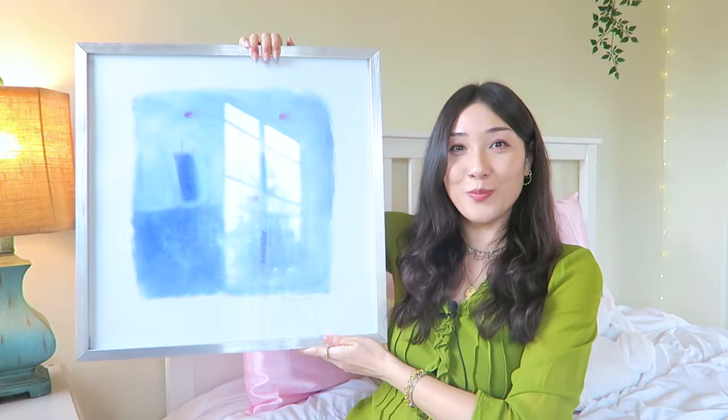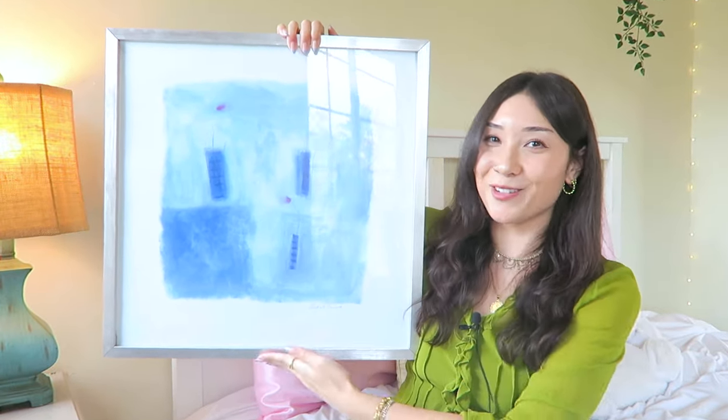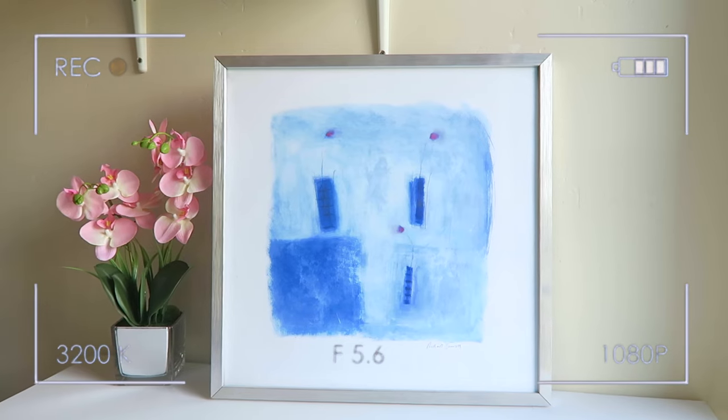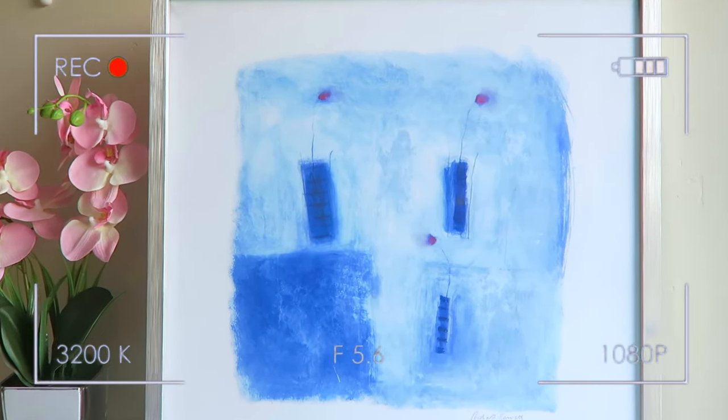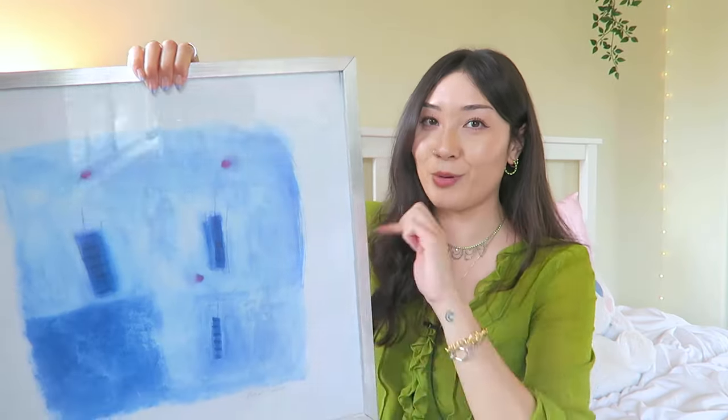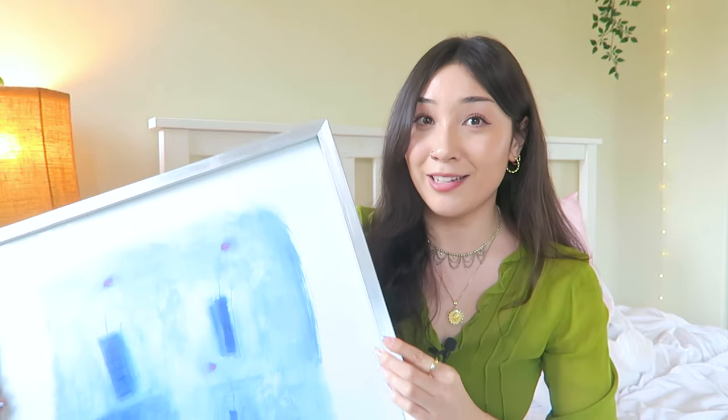While thrifting I was also looking through paintings and artwork, and on this particular day the thrift gods blessed me! I found this beautiful painting in a silver frame — it's a watercolor in a gorgeous, vibrant, hazy blue. The best part: only $4.99. The only issue is it's quite heavy, and if I hang it anywhere it'd be above my bed, which makes me a little nervous. So we'll see if she makes it!